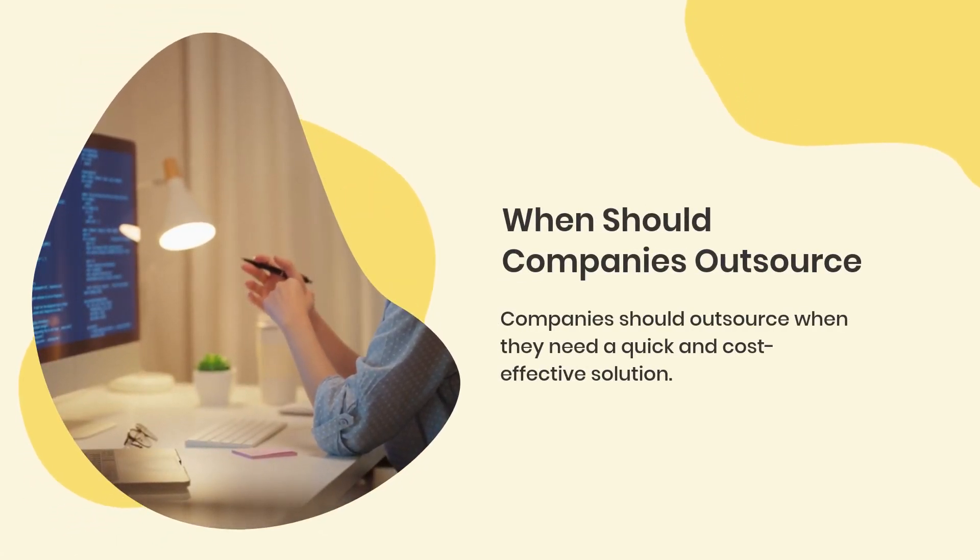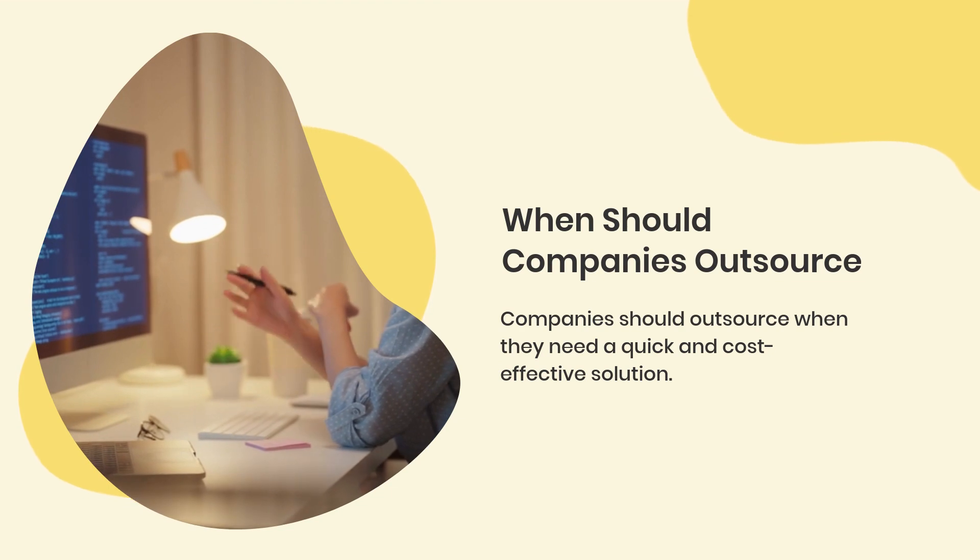When should companies outsource? Companies should outsource when they need a quick and cost-effective solution.